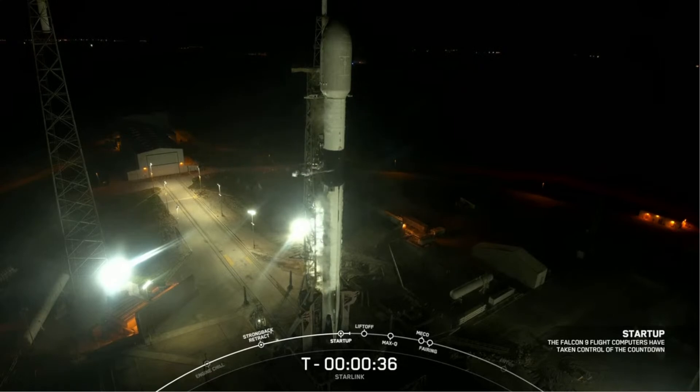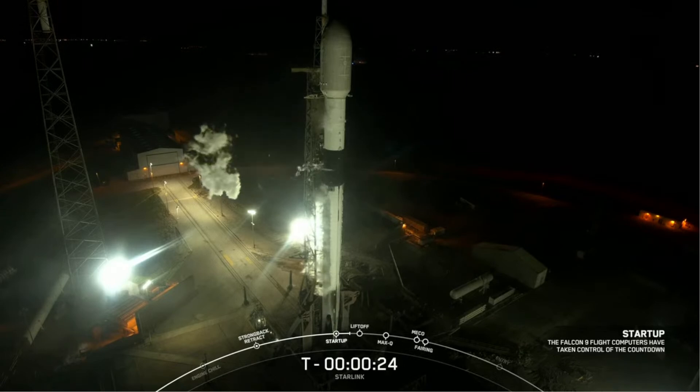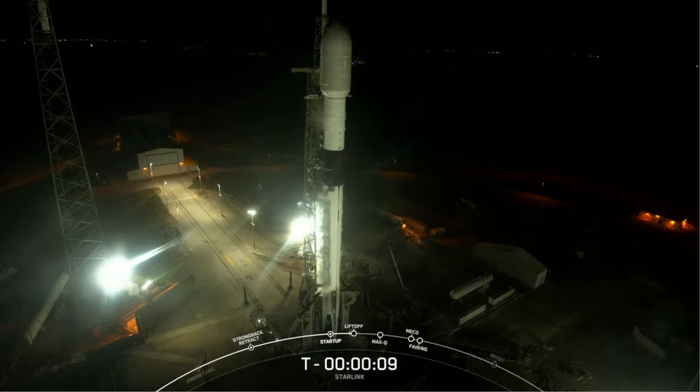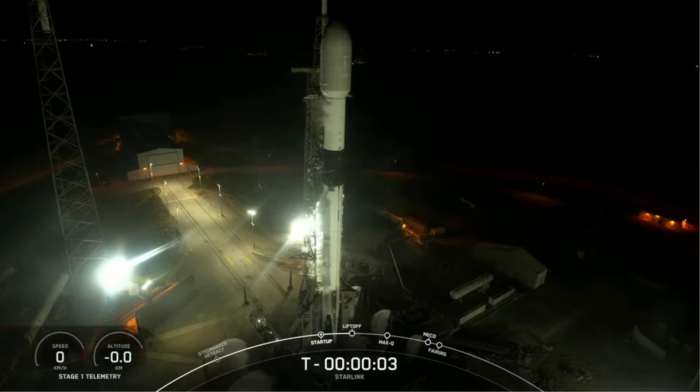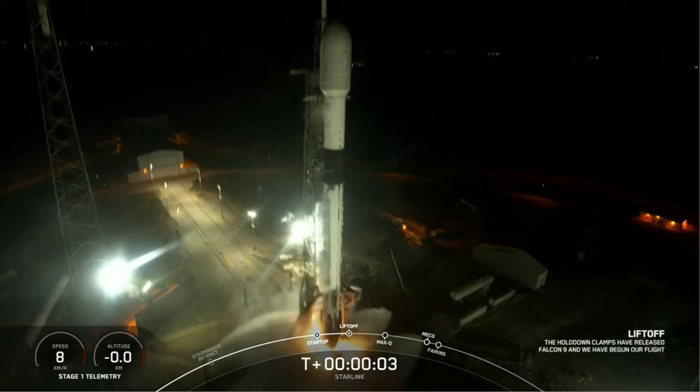Let's sit back and watch as Falcon 9 takes our 56 Starlink satellites into space. T-minus 30 seconds. T-minus 10, 9, 8, 7, 6, 5, 4, 3, 2, 1, ignition — and liftoff of Starlink 5-6! Let's go Starlink, go Falcon! Vehicle's pitching downrange.